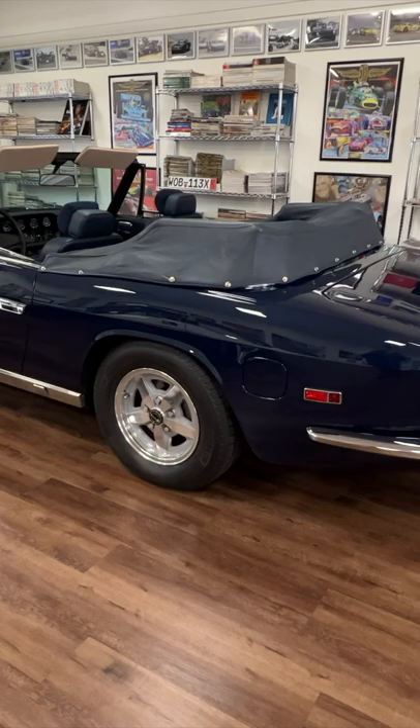Here's a very rare Jensen Interceptor convertible. There were only about 250 of these made.